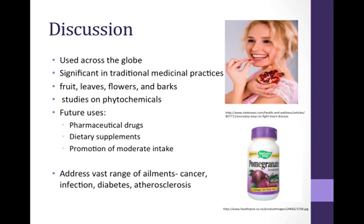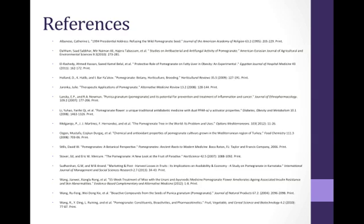Since its cultivation in 3000 BCE, Punica granatum has spread across the globe with widespread applications. Today, the plant is not only appreciated for its fruit, but also for its leaves, flowers, and bark that contain many beneficial phytochemicals. Future studies should focus on these phytochemicals and take advantage of them as constituents for both pharmaceutical drugs and dietary supplements. Nutritionists and health professionals could promote moderate intake of Punica granatum in the regular diet to gain its health benefits. With current findings and further investigations, Punica granatum could play a vital role in addressing a vast range of ailments in the future, including infection, cancer, diabetes, obesity, atherosclerosis, and many more. Thank you very much for your attention today.